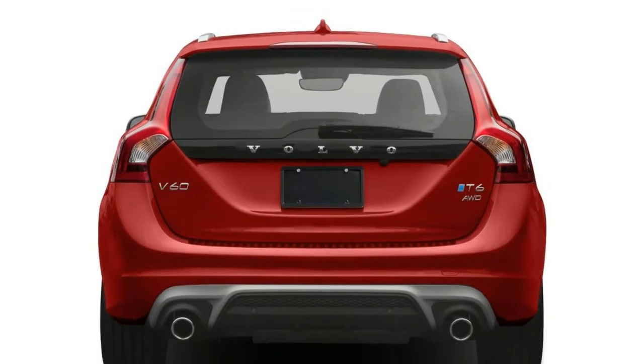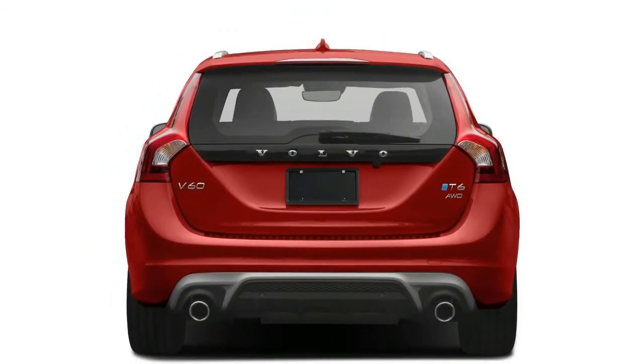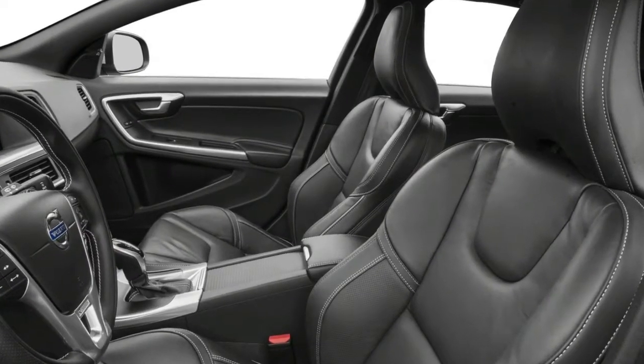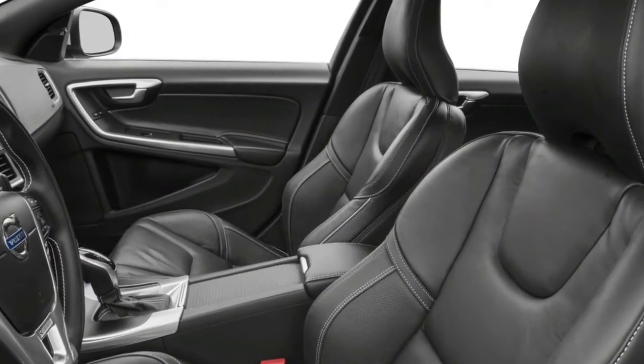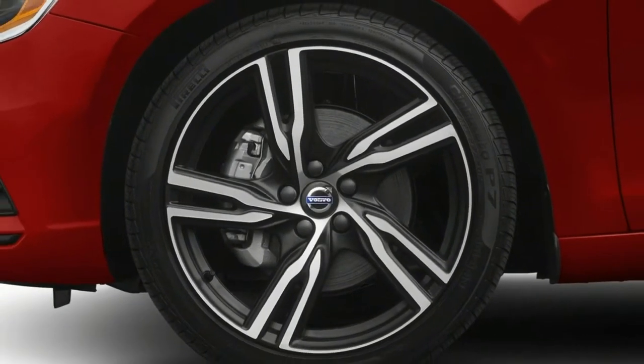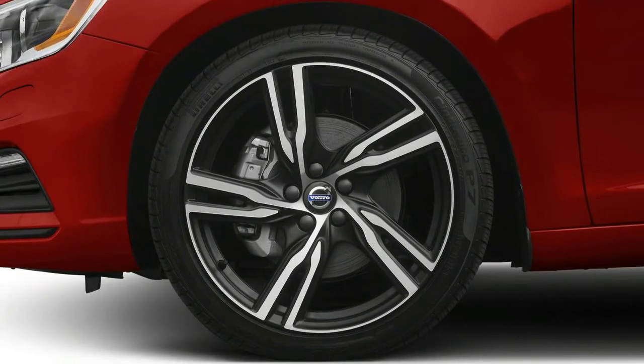T5 wagons come in four trim levels, while the Cross Country is offered in two. In the higher-powered T6R Design wagon, a supercharged and turbocharged 2.0-litre engine produces 302 horsepower, coupled to the same eight-speed automatic. Only all-wheel-drive is available.